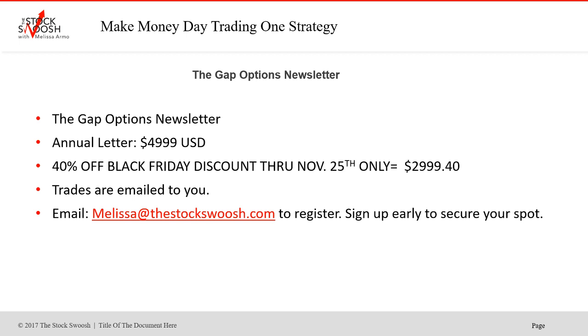Congratulations to everybody that did NVIDIA, and I think everybody actually did do it and hold it. Congratulations to all the students and members of the Gap Options Letter and the students in the trading room. Great day, great couple of days, great year, great month. Have a great week everybody, and email me if you want to sign up. Thanks everyone, have a great day.